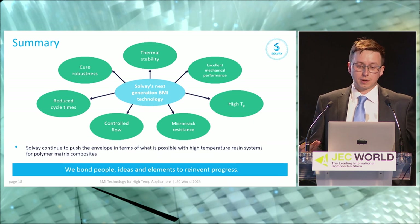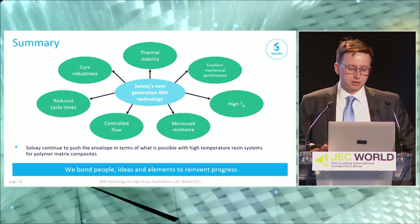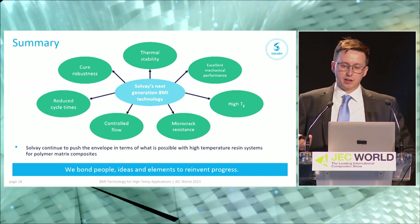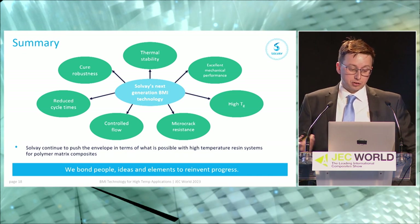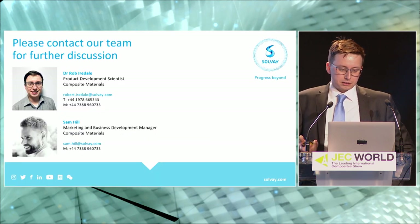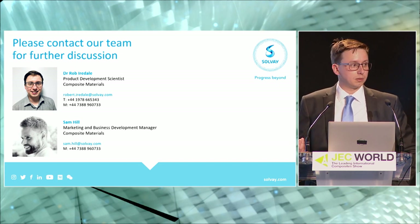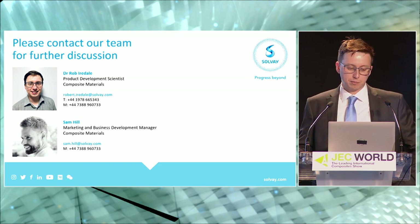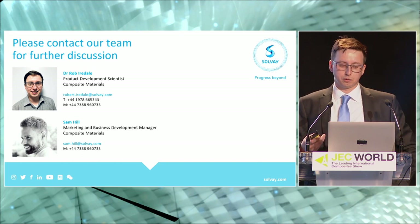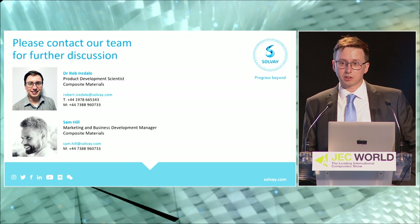In summary, Solvay is continuing to push the envelope in high temperature resin systems for polymer matrix composites. The next generation BMI technologies covered today include enhanced thermal stability, excellent mechanical performance, high Tgs, cure robustness, reduced cycle times, controlled resin flow, and micro-crack resistance. We're keen to hear from anyone interested in these materials — please come find us at the Solvay stand where our team will be happy to discuss further. Thank you everyone for coming, and I have a few minutes for questions.